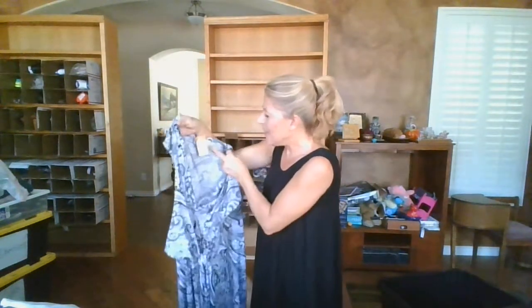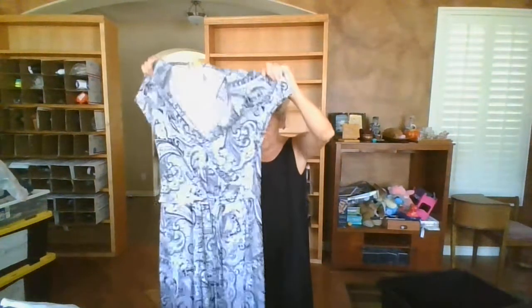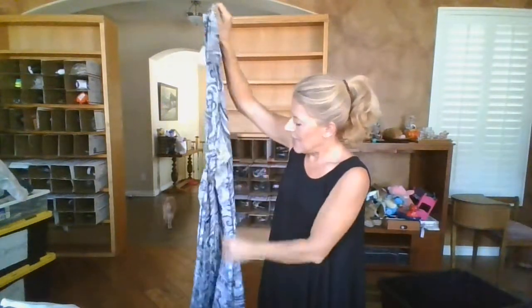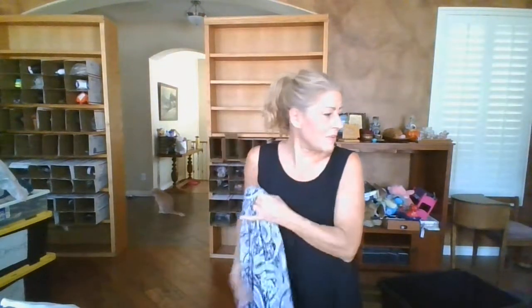This is a Michael Michael Kors, size 12. I might take this one into a buy-sell-trade for the older ladies - we'll see. It looks like a wrap-style piece, but I'm going to set it in a separate pile for now.